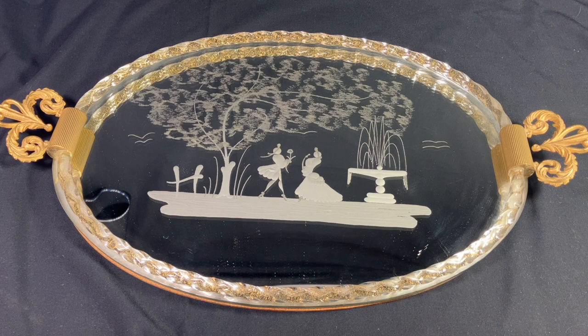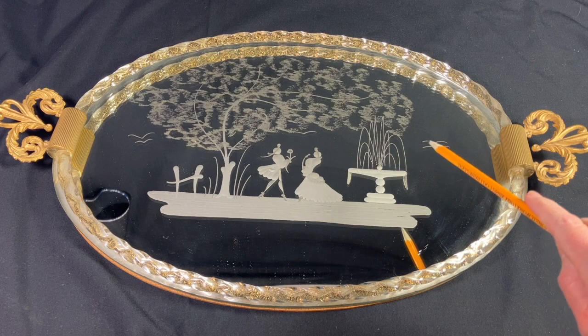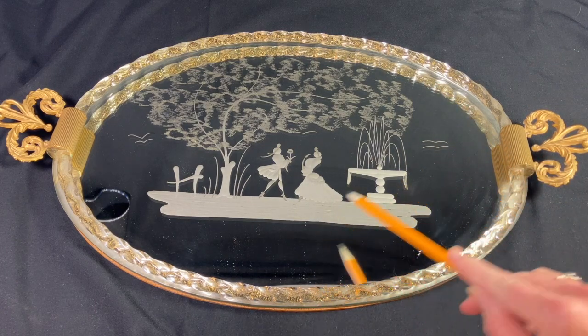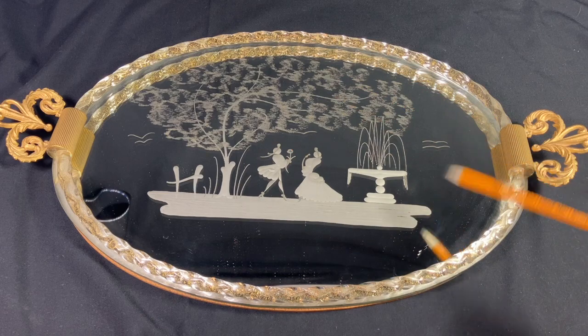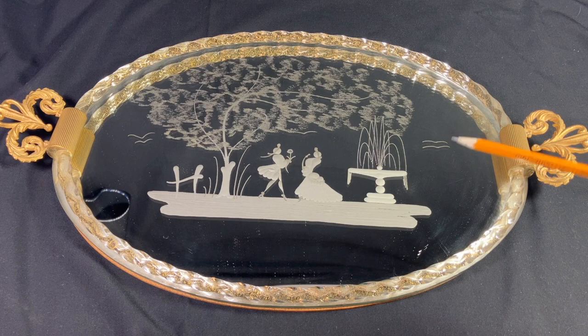Other than that, the design doesn't tend to deviate. At the bottom you can see we have this large flat mirror acting as the base of the tray. Another very typical feature is this frosted glass scene on the mirror — it's usually some sort of Victorian-influenced image with a large tree and some accents, and this composition is very typical.